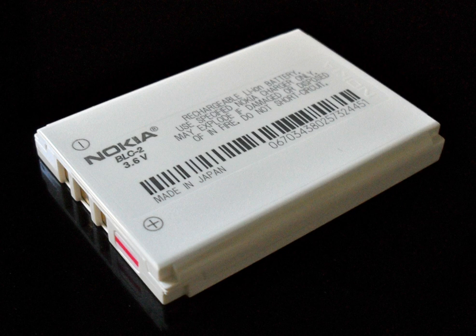Batteries gradually self-discharge even if not connected and delivering current. Li-ion rechargeable batteries have a self-discharge rate typically stated by manufacturers to be 1.5–2% per month. The rate increases with temperature and state of charge. A 2004 study found that for most cycling conditions, self-discharge was primarily time-dependent; however, after several months of open-circuit or float charge, state-of-charge-dependent losses became significant. The self-discharge rate did not increase monotonically with state of charge, but dropped somewhat at intermediate states of charge.